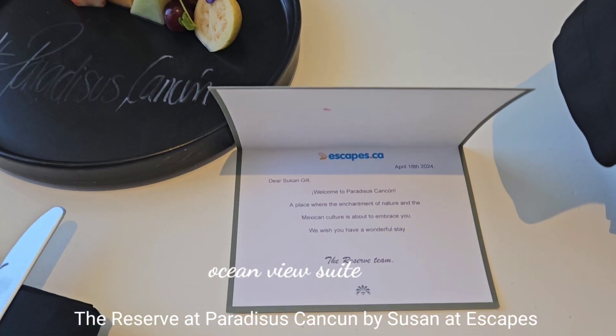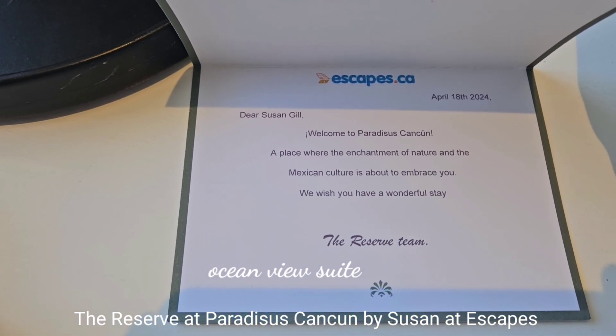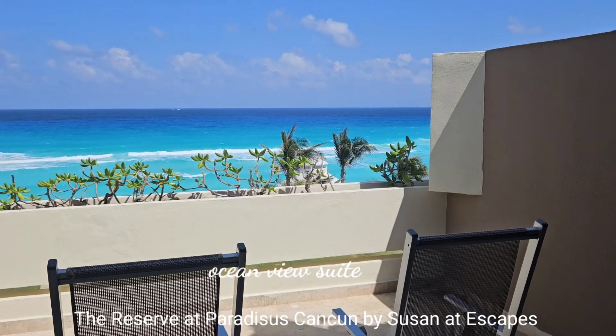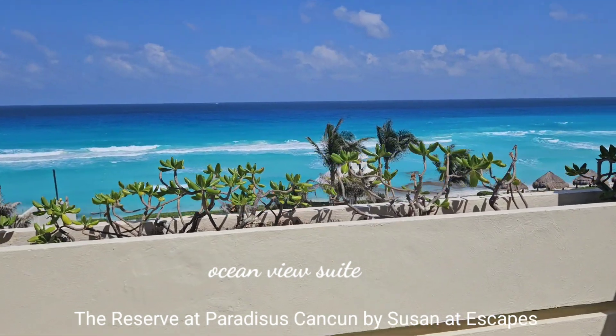The welcome note reads: 'Dear Susan Gill, welcome to Paradisus Cancun.' And I will be having a glass of champagne for sure. I have a view of the ocean — and isn't that spectacular?